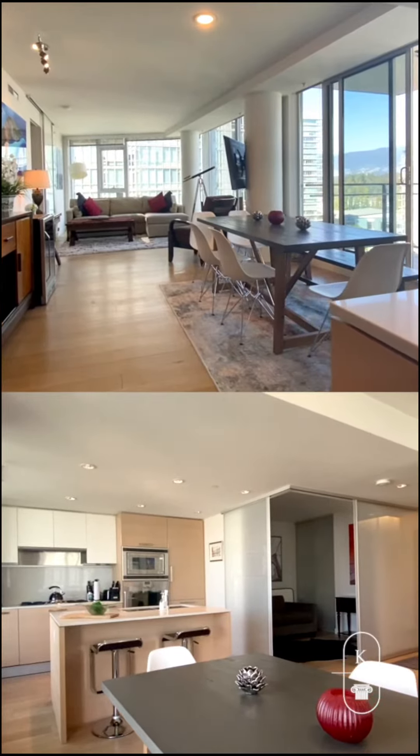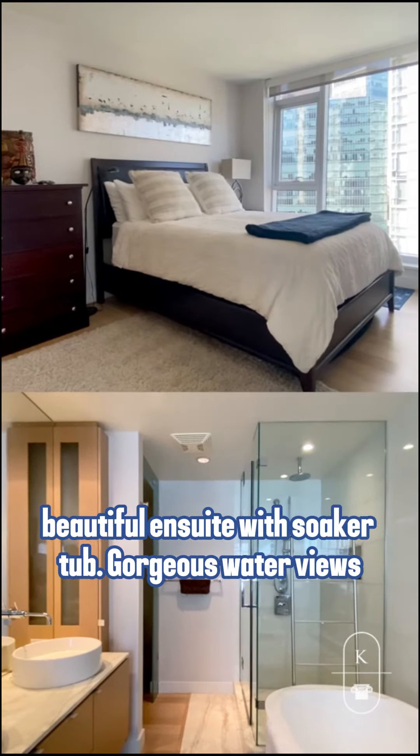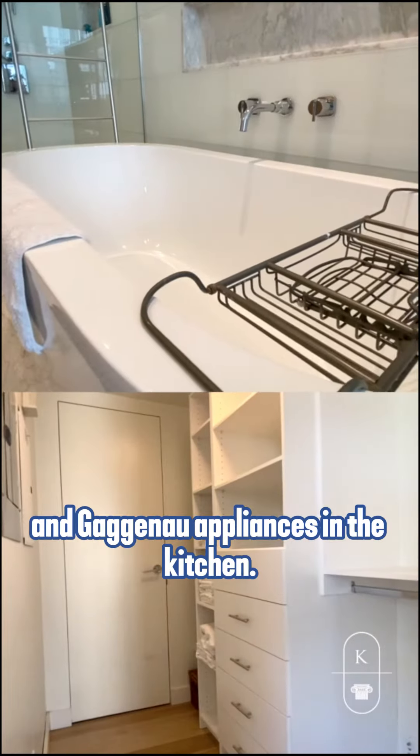This unit features 1,100 square feet, two bedrooms, two bathrooms with a beautiful ensuite with soaker tub, gorgeous water views, and Gaggenau appliances in the kitchen.